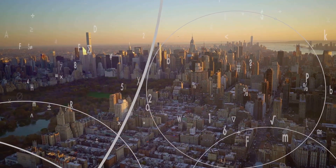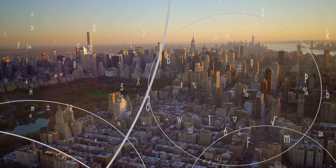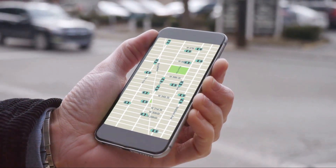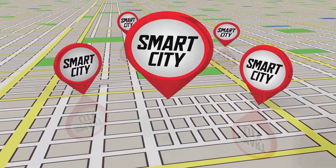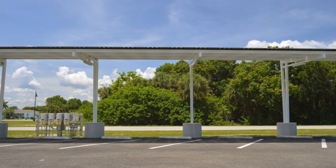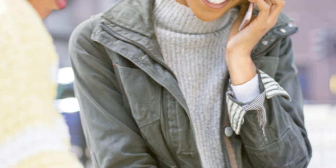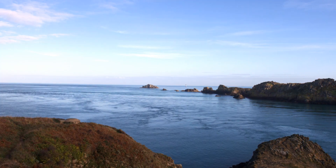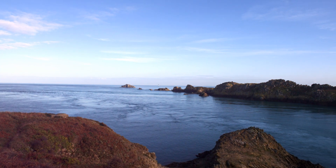But smart cities are not just about efficiency. They're about improving the quality of life for all residents. Imagine apps that help you find parking spaces or alert you when your bus is about to arrive. These little conveniences add up, making life in the city a breeze. Smart cities also prioritize sustainability. They leverage renewable energy sources, promote electric vehicles, and implement green building practices. They manage resources efficiently, reducing waste and lowering carbon footprints. In the face of climate change, smart cities show us a way forward — a way to live in harmony with our environment.